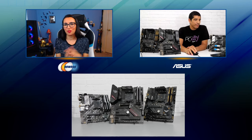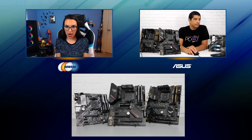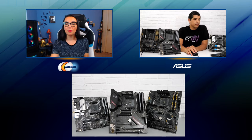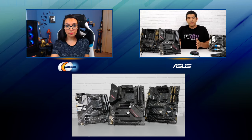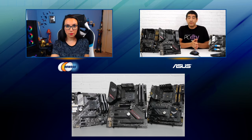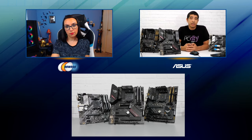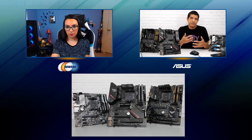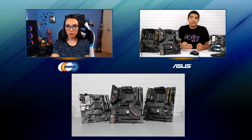It sounds like there's a board for just about every type of user out there. As a reminder to everyone watching, many of these boards are available on Newegg right now or coming very soon, so make sure to check out the links below. So let's get into some of the new items. What are some of the improvements on your B550 boards in general? When we compare this to the last generation with B450, it's important to keep in mind that most people considering building a system are coming from a system that might be three or four years old, so there's going to be significant improvements across the board.